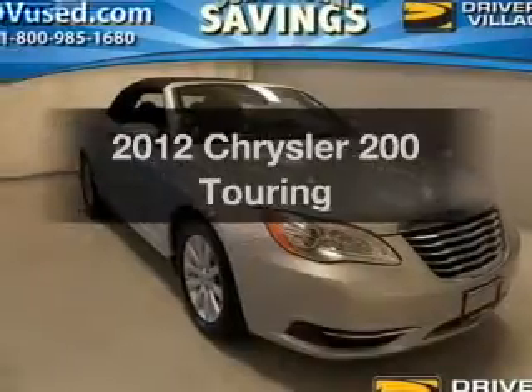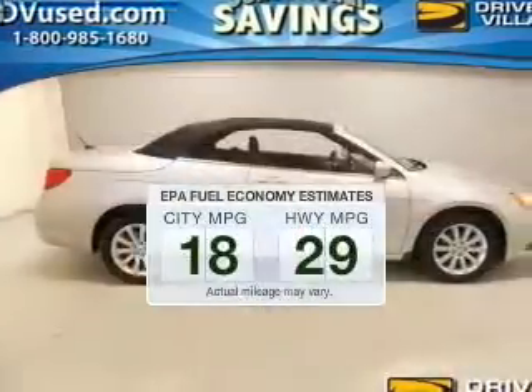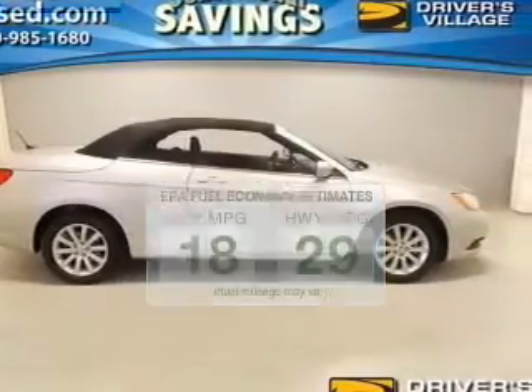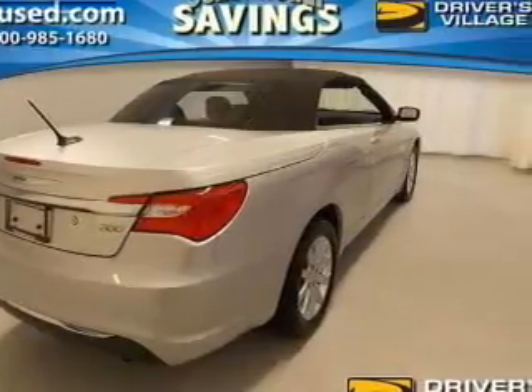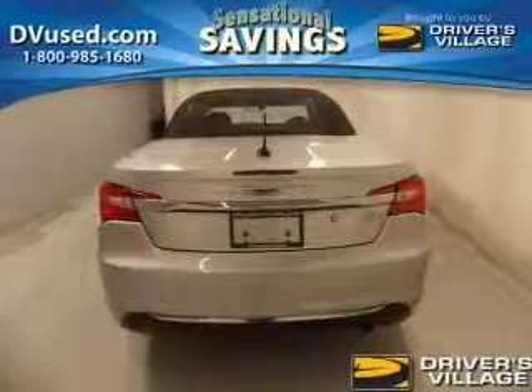Travel the roads in style and comfort in this great vehicle. Run all over town and back to home again without worrying about filling up. When driving this fuel-efficient ride, the powertrain includes front-wheel drive with an efficient four-cylinder engine connected to a smooth-shifting automatic transmission.